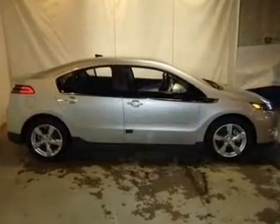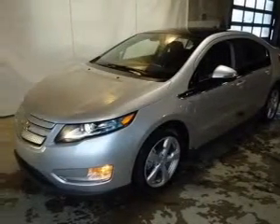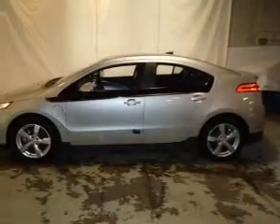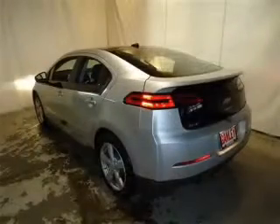The powertrain includes front wheel drive with a reliable engine connected to a smooth shifting automatic transmission. Find your way easily with the included navigation system. Premium wheels give a more luxurious look. The anti-lock braking system will help deliver you safely to your destination.